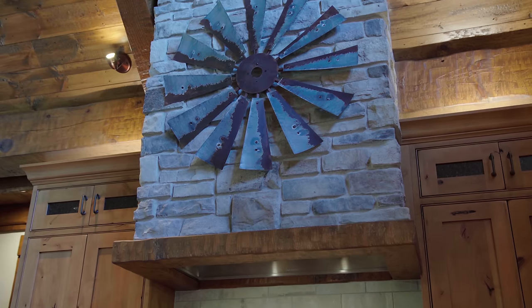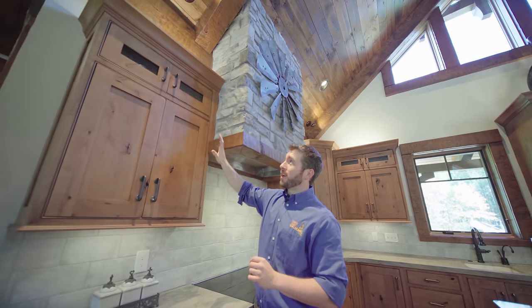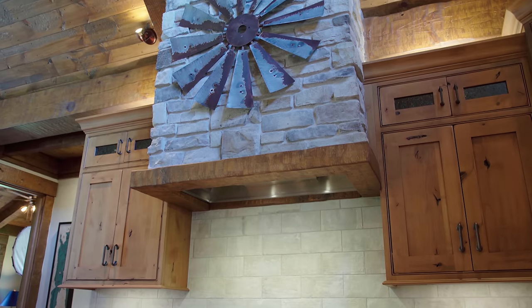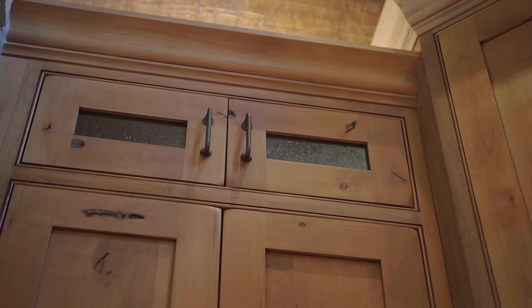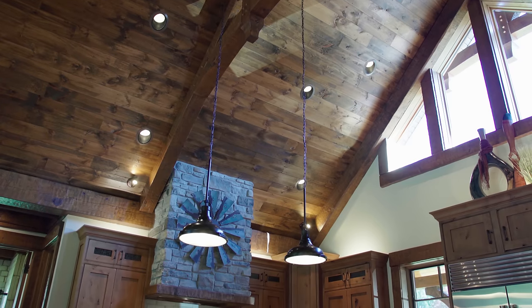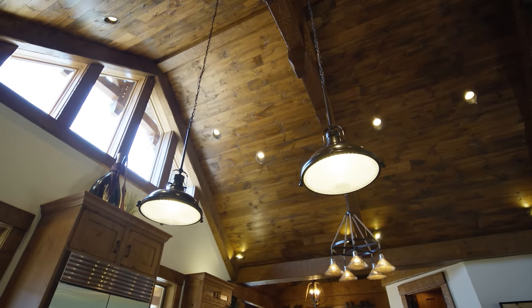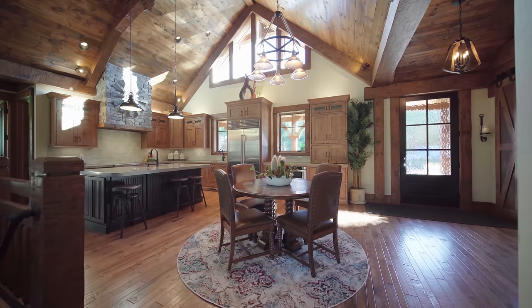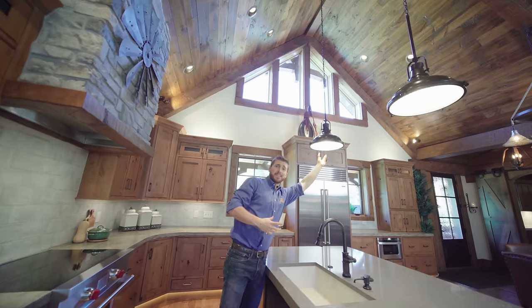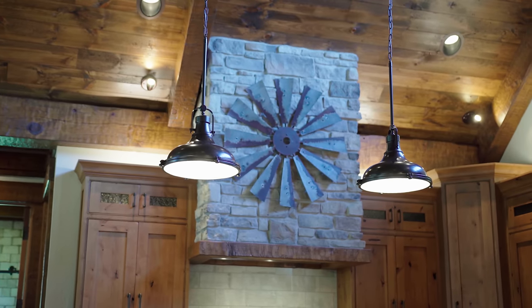That stone up there is the same stone that you see on the fireplace. But before we head over there, I just want to point out the extra height we did in these cabinets — we actually have glass up there with a rough industrial finish. I think those industrial elements throughout the kitchen as well as the whole home tie in really well, and you'll easily see them in the light fixtures. The glass finish on this light fixture is very similar to that glass finish in the cabinetry itself.